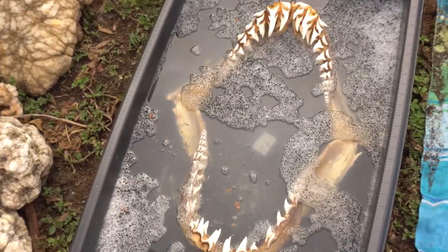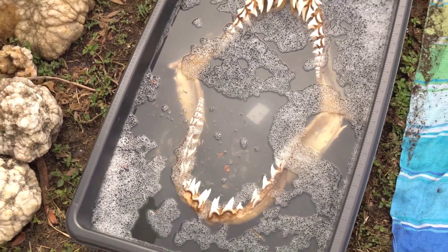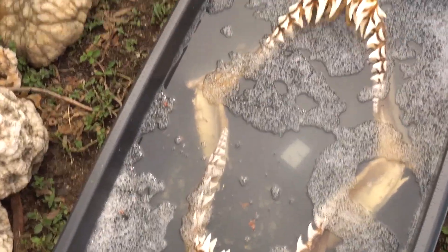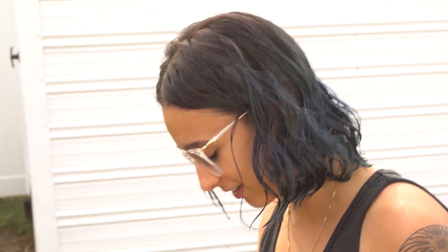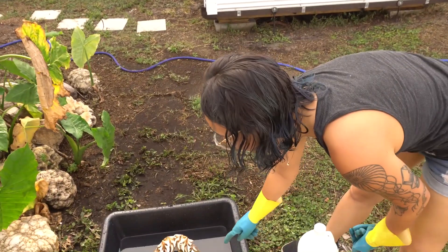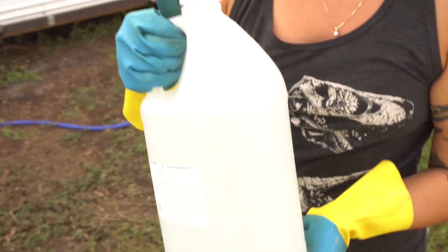It only took about a day and the jaw has become really pliable and not nearly as greasy. So I'm going to go ahead and drain this and we're going to move on to the next step and try to whiten this jaw up a bit. We just got the jaw out of the soapy water solution — we still have a lot of discoloration and the next step of the process is going to be to whiten it.